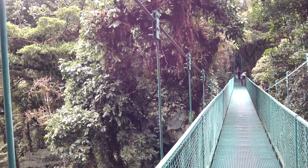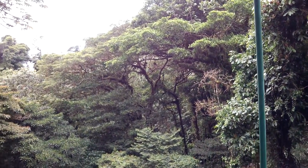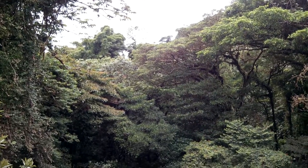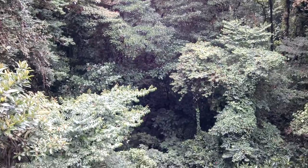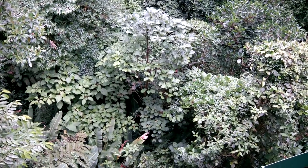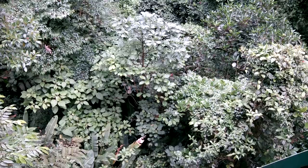I'll just pan to the side so you can see the lushness of the various layers of the forest. And then I'll carefully roll the tablet down so you can see the creek far below us. There's so many layers of vegetation that you can't see all the way to the ground when you're up here in the canopy.